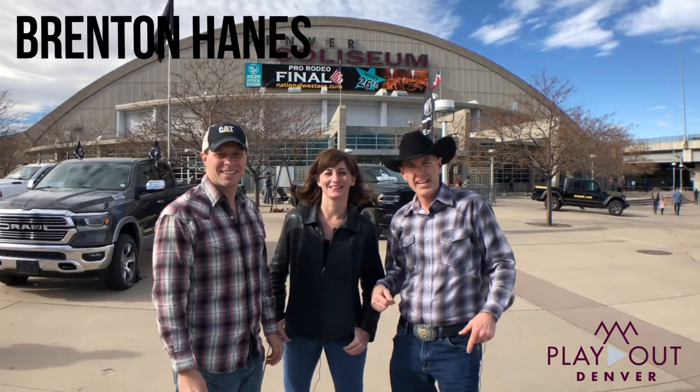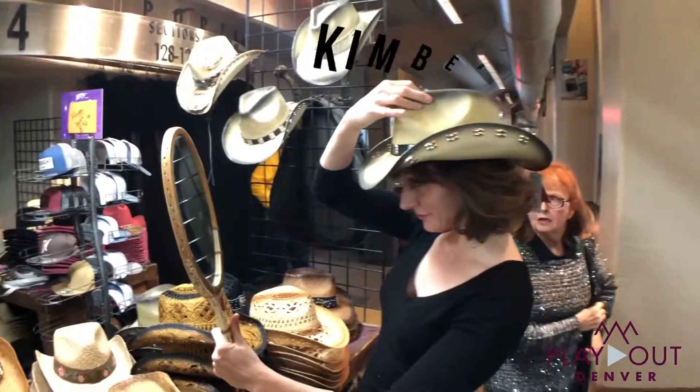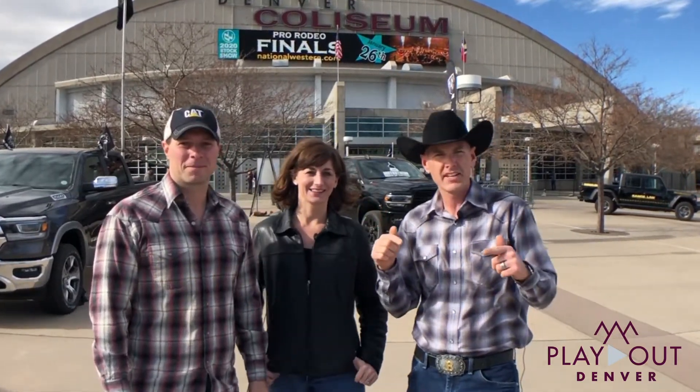Hello everyone, this is Branton Haynes. I am here with Kim O'Neill, Travis Poland, and we are out in front of the 114th National Western Stock Show on the north side of Denver.